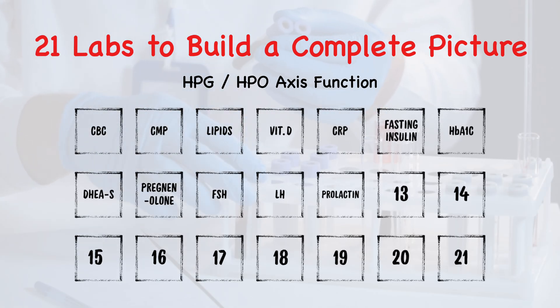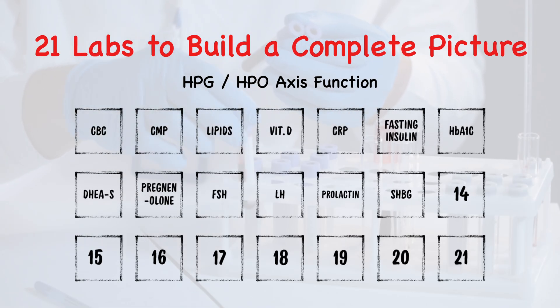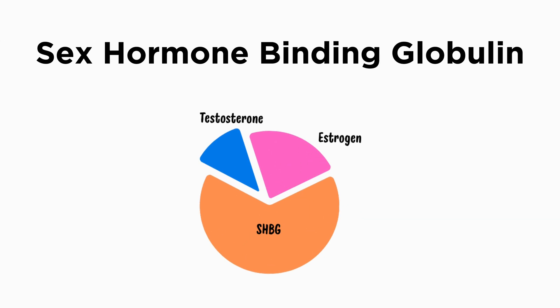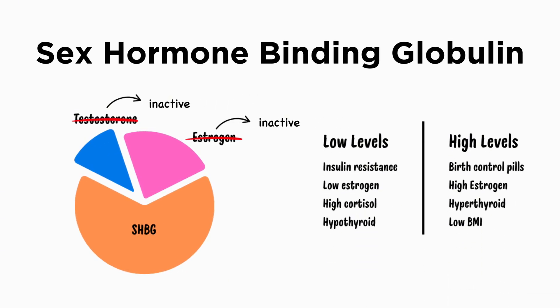Number twelve, prolactin. While this one is primarily known for stimulating milk production, high levels in men or non-lactating women can actually suppress testosterone, libido, and mood. Number thirteen, SHBG — sex hormone binding globulin. This is a protein that binds to sex hormones like testosterone and estrogen, making them inactive. If SHBG is too low or too high, you might experience symptoms relative to where your total levels are, since SHBG is essentially robbing you of total circulating levels. This is critical context when evaluating testosterone and estrogen.